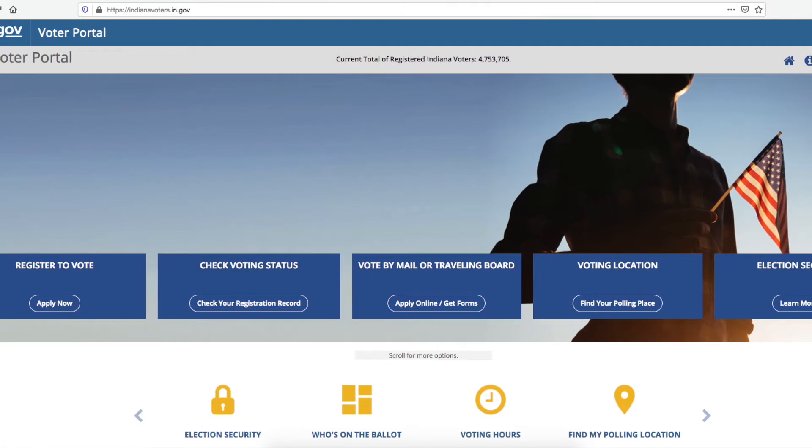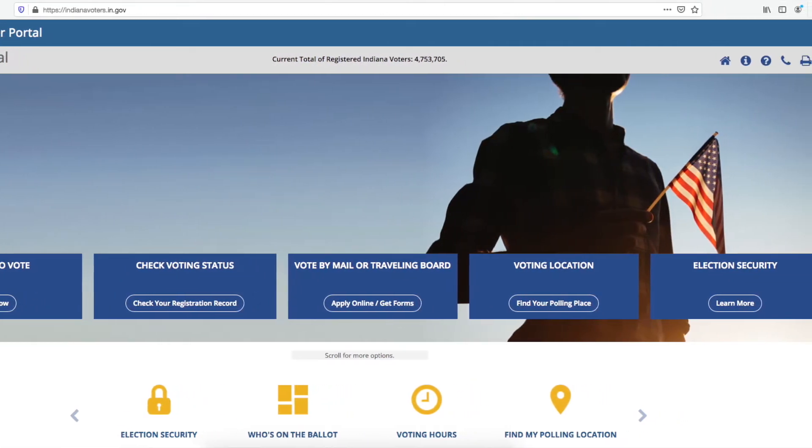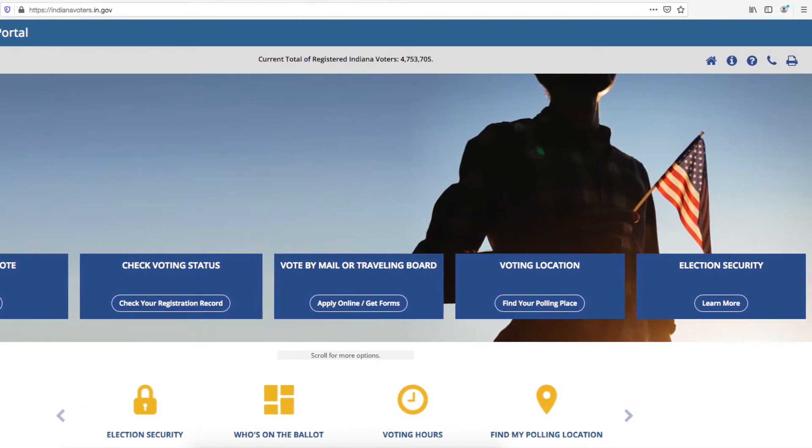It's a website through the Indiana Secretary of State's office, and that will show you information about your polling place, who's on your ballot, as well as when and where to vote.